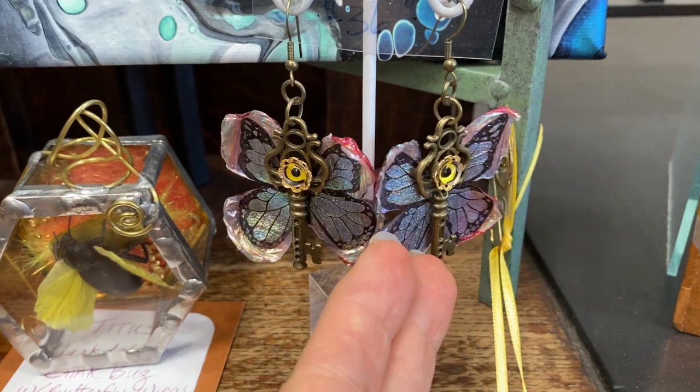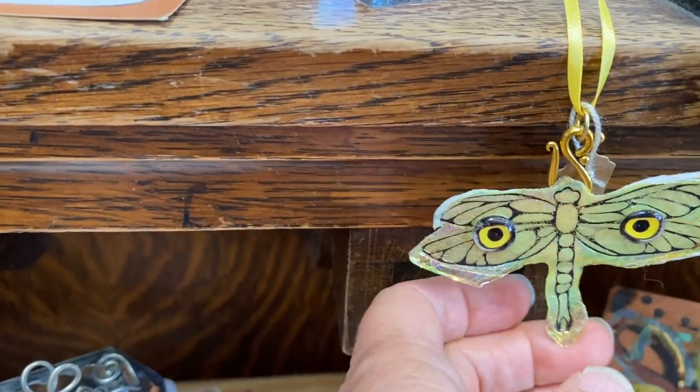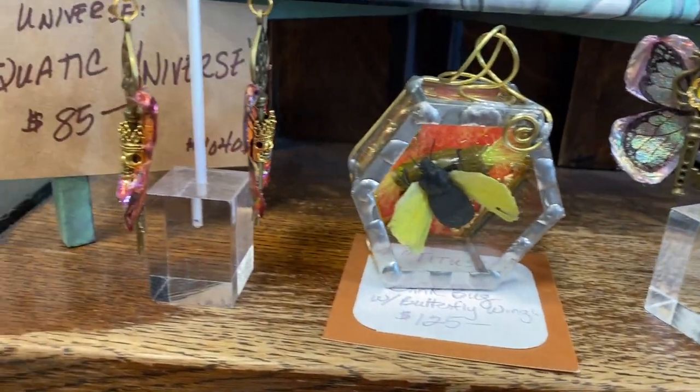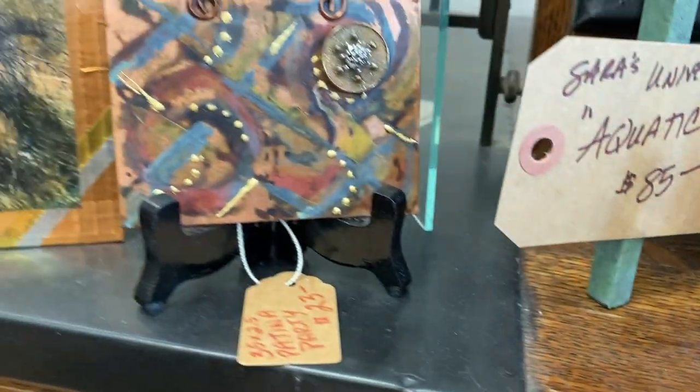Here's some earrings that I've made out of fantasy film and fiber. And a charm — fantasy film and fiber with eyeballs. Love the eyeballs. Love the skulls on these wings. And a key — not a keychain, but a key.